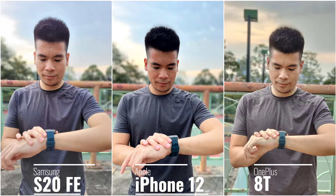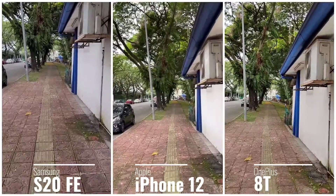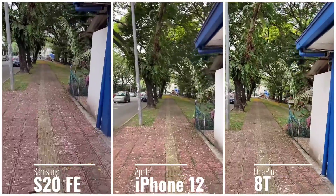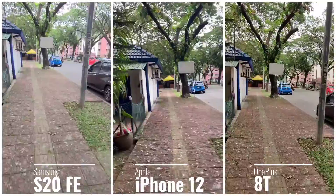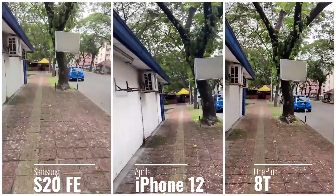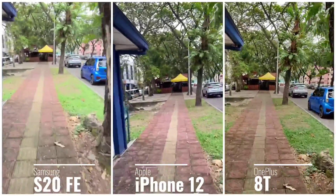Under trickier lighting conditions the iPhone 12 does struggle a little — dynamic range is handled better on the 8T and S20 FE. For video, dynamic range and stability are pretty good on all three phones, but the S20 FE and OnePlus 8T have an extra Ultra Steady feature which is helpful when you're running or trying to catch something moving.